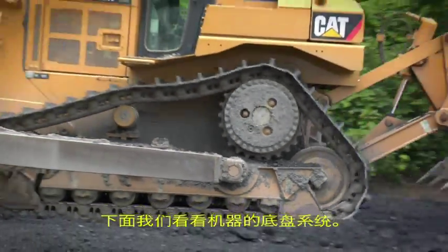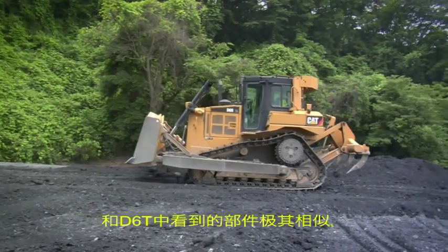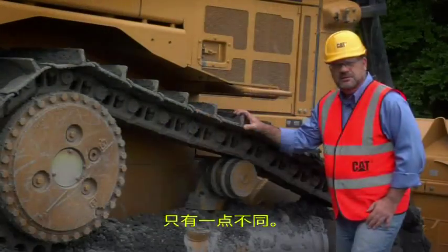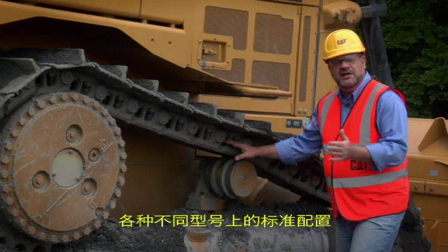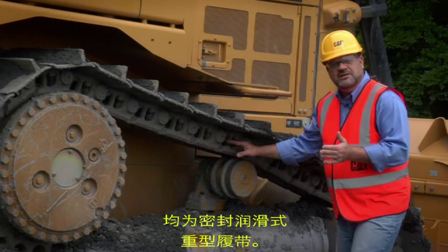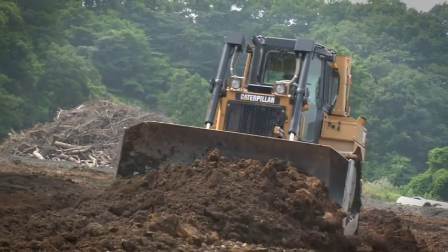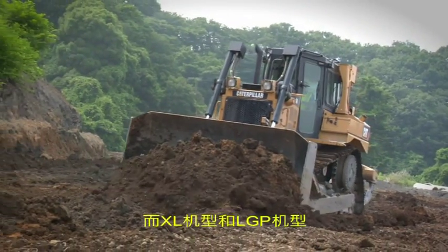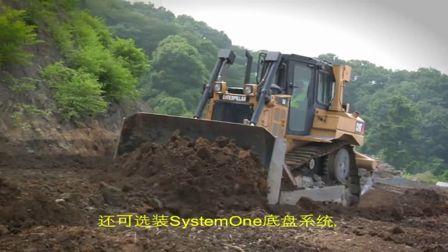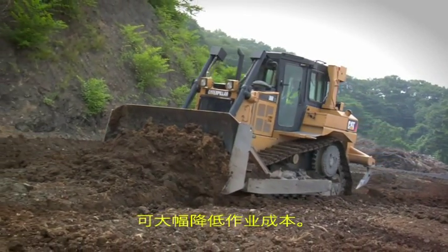Welcome to the undercarriage — very similar components to what you see in the D6R Series 3 and D6T with a small exception. Standard on all machines, all variants such as the Standard, XL and LGP, will be sealed and lubricated heavy duty track. This will meet most applications. However, there is an optional System 1 available on the XL and LGP variants that can dramatically reduce operating costs in the right conditions.